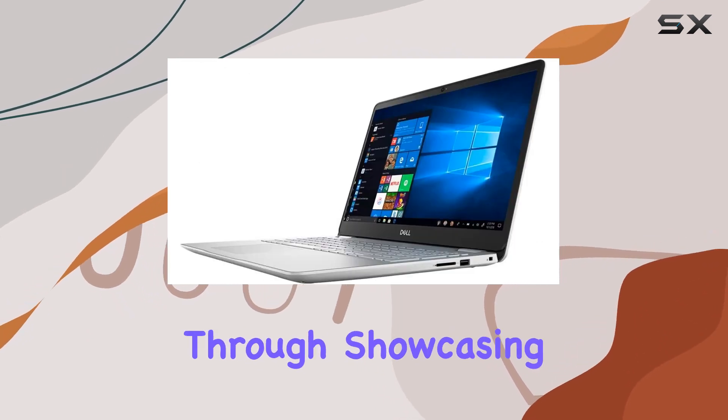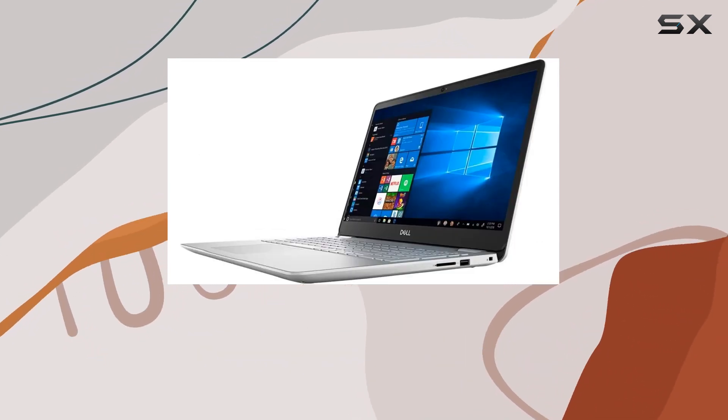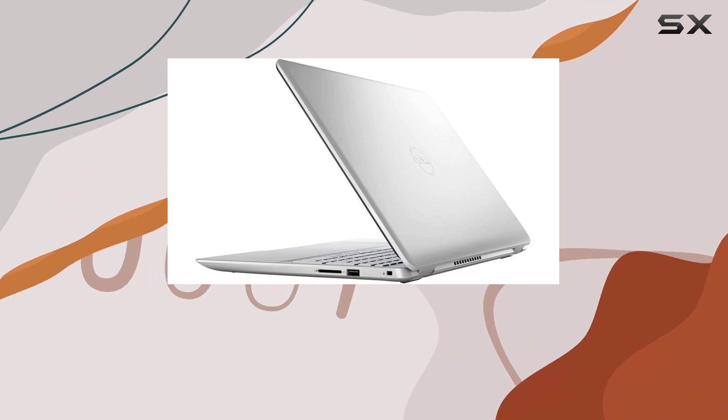Let's not forget the brand reliability that comes with Dell. The build quality and attention to detail shine through, showcasing why Dell is a trusted name in the tech world. From its sturdy construction to the sleek aesthetics, the Dell Inspiron stands out.